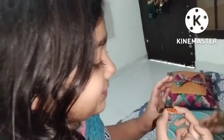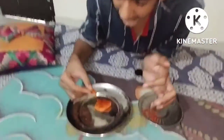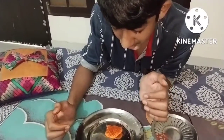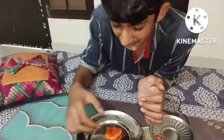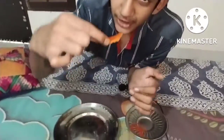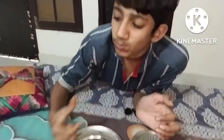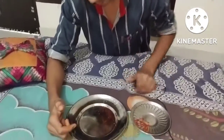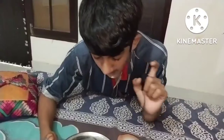No, no, no. Let's eat this. It's not spicy. It's spicy! Now let's eat this. Let's eat it. It's spicy. It's spicy.